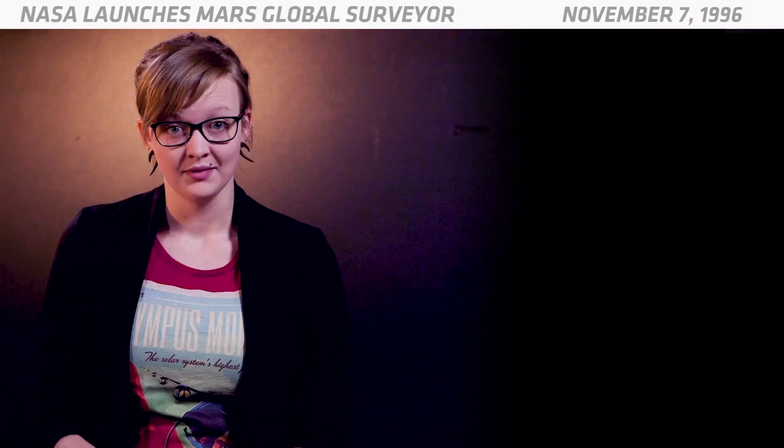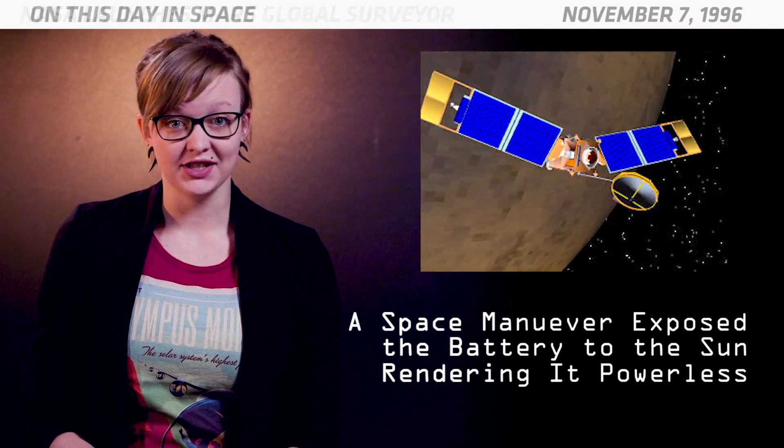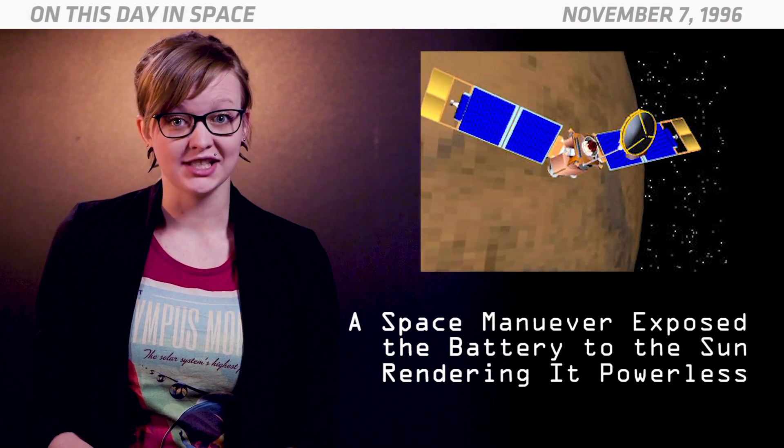Mars Global Surveyor survived much longer than expected. But a space maneuver accidentally exposed one of its batteries to the Sun and the spacecraft lost power. It fell silent forever in November of 2006. And that's what happened on this day in space.